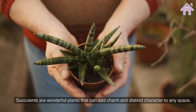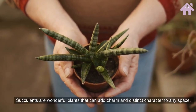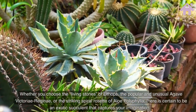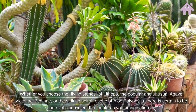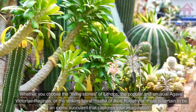Succulents are wonderful plants that can add charm and distinct character to any space. Whether you choose the living stones of Lithops, the popular and unusual Agave Victoriae Regina, or the striking spiral rosette of Aloe Polyphila, there is certain to be an exotic succulent that captures your imagination.